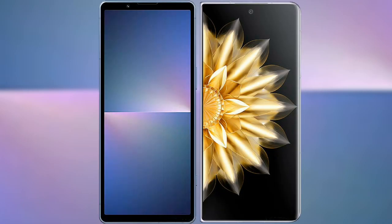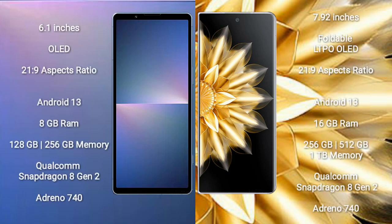I will compare the new Sony Xperia 5 Mark 5 with Honor Magic V2. Sony Xperia 5 Mark 5 comes with a 6.1-inch OLED display with an aspect ratio of 21:9. Honor Magic V2 comes with a 7.92-inch foldable LTPO OLED display, also with an aspect ratio of 21:9.